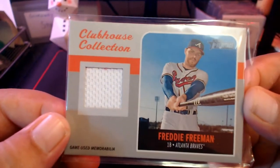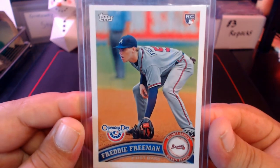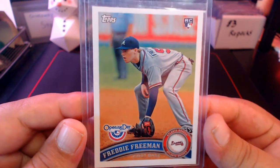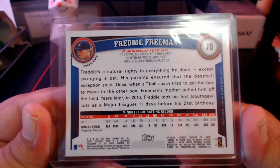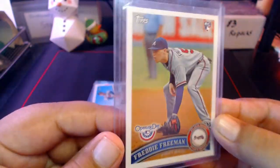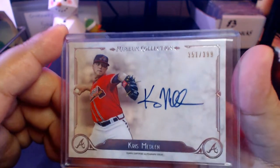Here's a Clubhouse Collection from Heritage — a Freddie Freeman jersey card, game used. I was pretty happy when I pulled that to get a PC hit. Next up we got a 2011 Opening Day Freddie Freeman rookie card. I used to have his Lineage rookie but it didn't survive the purge.